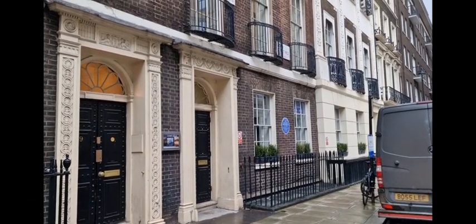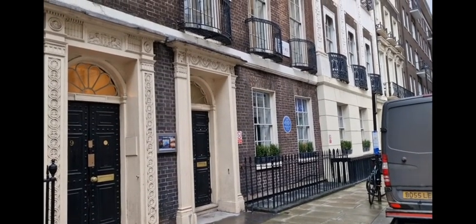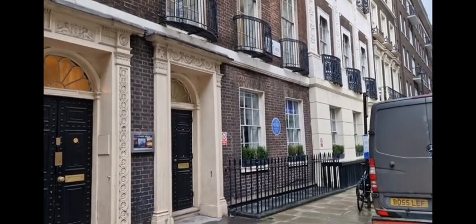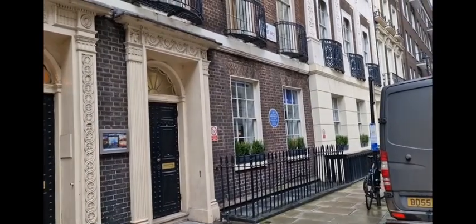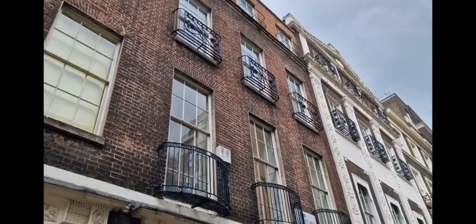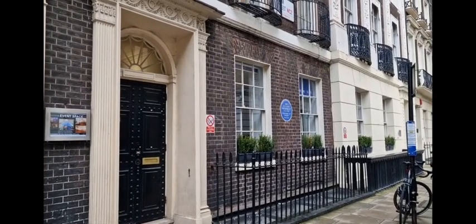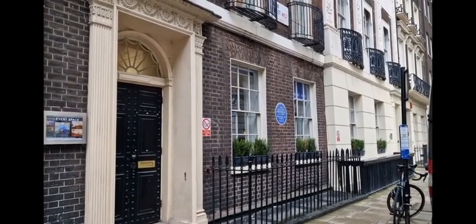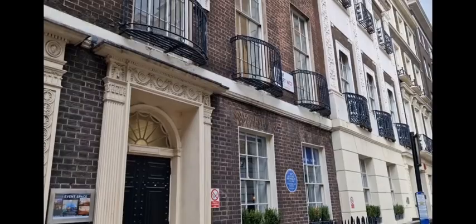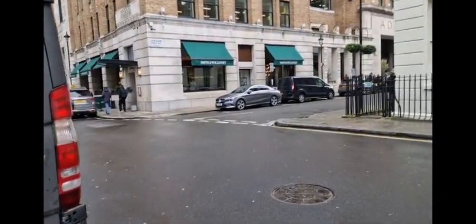Good early evening, ladies and gents. Hope you're all well. We're on Adam Street WC2, and this here is the house of Sir Richard Arkwright, 1732 to 1792, industrialist and inventor. Arkwright is most famously known for being the creator of the waterframe for spinning cotton from water power, and is really the father of the modern factory system as we know it today.